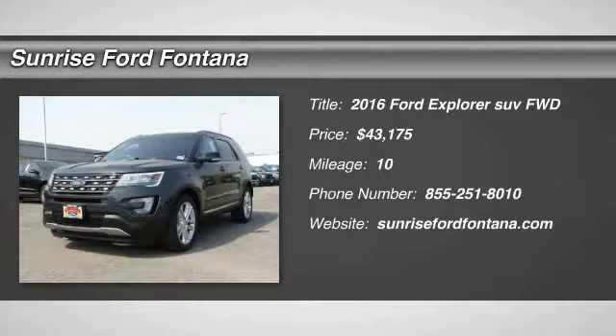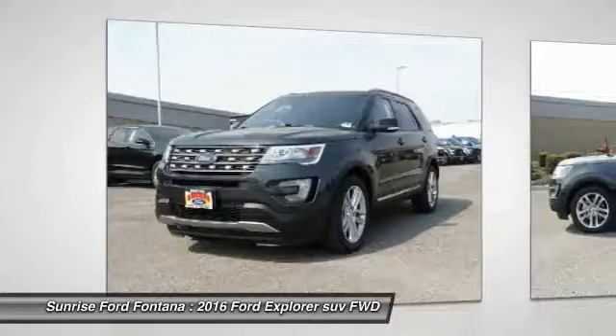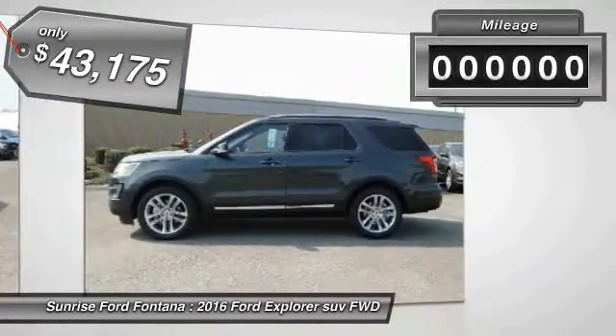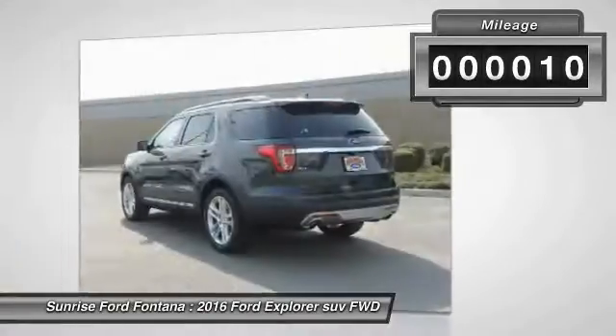2016 Explorer. You've got a lot of capabilities to call on in a Ford Explorer. Don't underestimate your choices. And it is priced below $45,000. This vehicle has less than 100 miles.